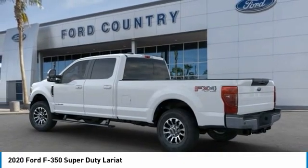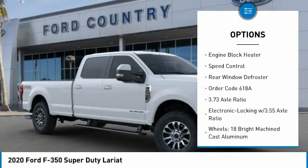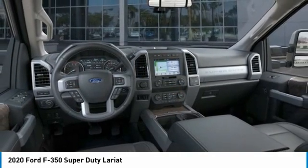Here are some of this vehicle's great options: electronic stability control, brake assist, traction control, rear step bumper, remote keyless entry, fog lights, four-wheel disc brakes, engine block heater, speed control, rear window defroster.